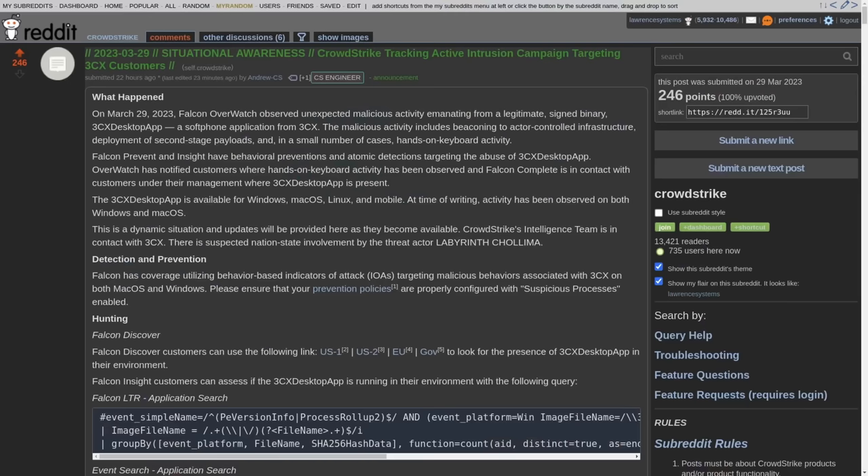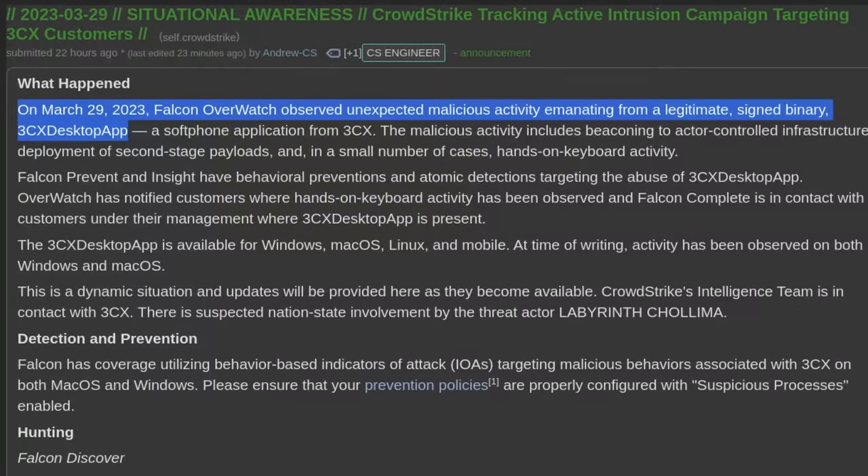This is really interesting because it's taken a lot of community effort. This was sounded off as an alarm by the people over at CrowdStrike. CrowdStrike shared their details, then more and more companies — Sentinel One having a write-up, Huntress having a write-up.